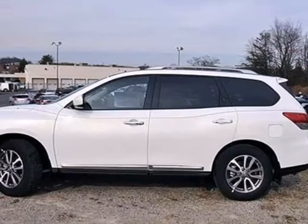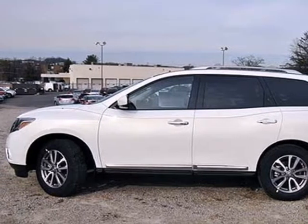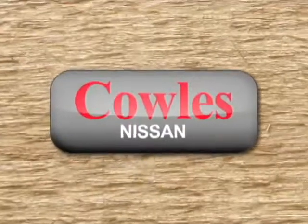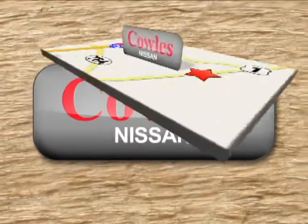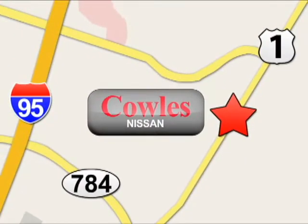Come see this versatile family SUV for yourself today. You're not just a number at Kohl's Nissan — you're a family member. We're conveniently located at 14777 Jefferson Davis Highway in Woodbridge.